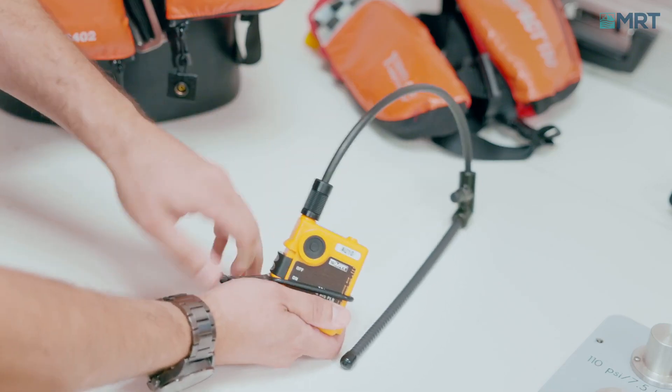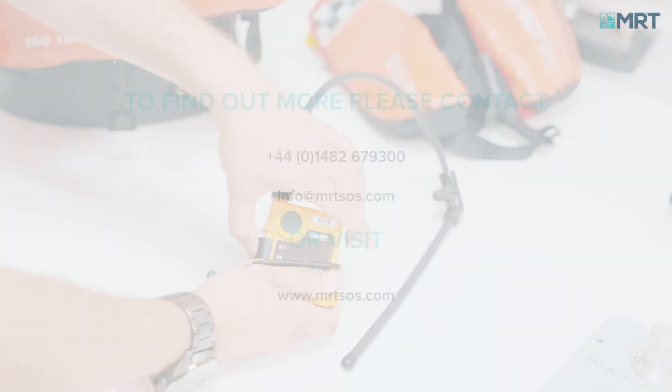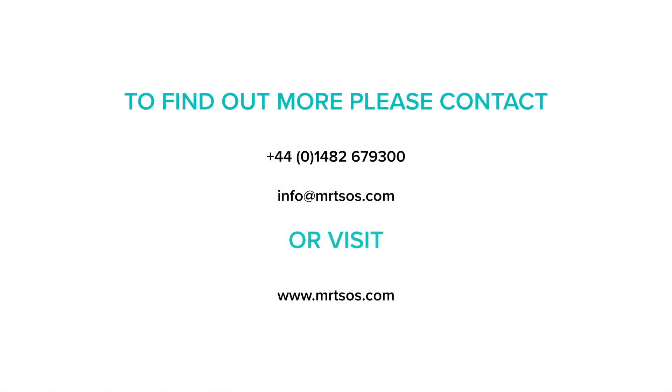Built-in flashing lights enhance visual detection. If you'd like to learn more about the features of the smart AU10, please visit our website or contact us directly.